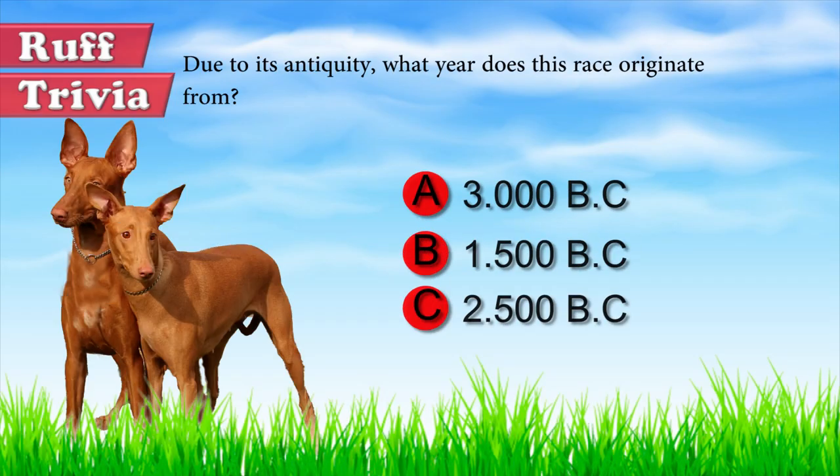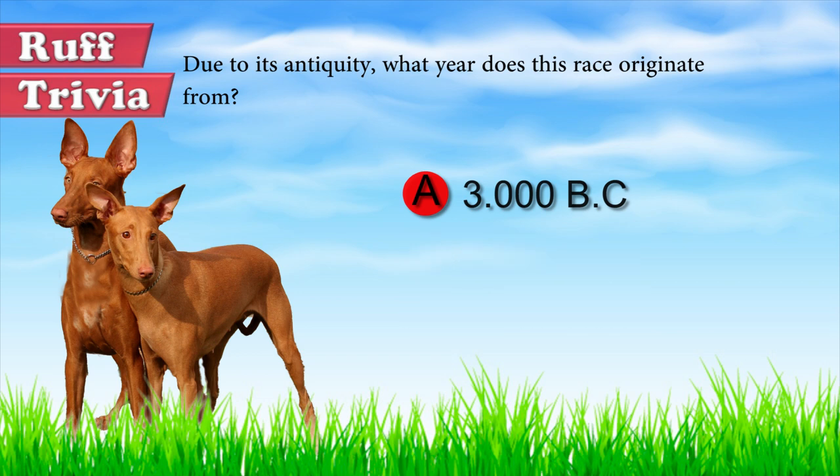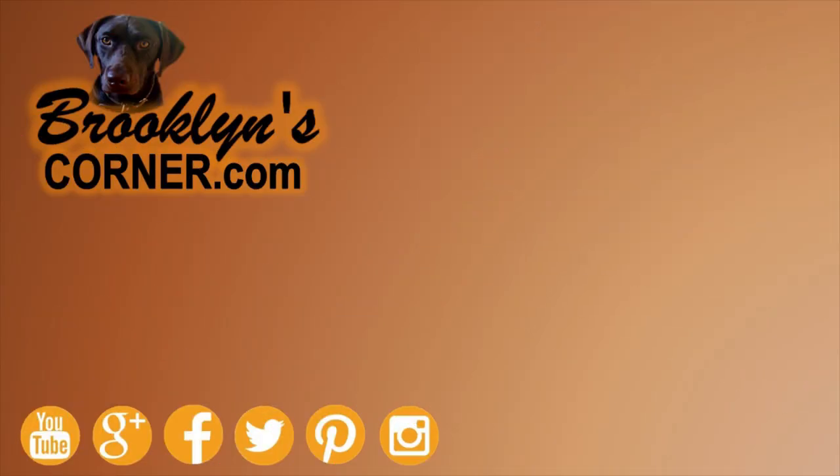Now back to the answer to our trivia question: the Pharaoh Hound has a long reputation as one of the oldest breeds, said to date back to 3000 BC. Did you guess right? Leave a comment below. If you enjoyed this Dog Facts 101 video, be sure to subscribe and hit that thumbs up button. Check out some of our other videos and fun activities on our website. Thanks for watching and we'll see you soon.